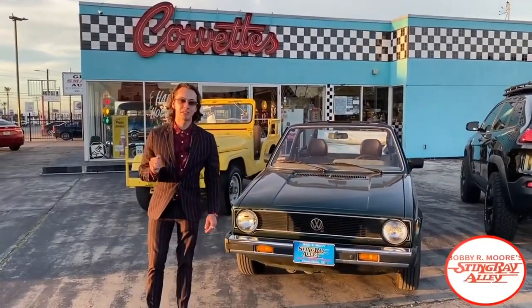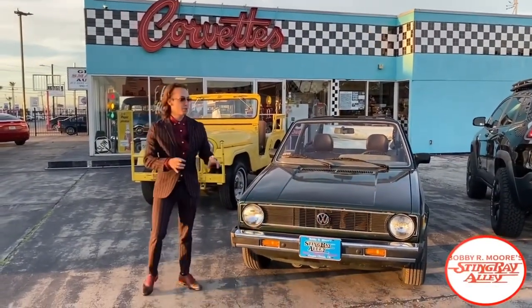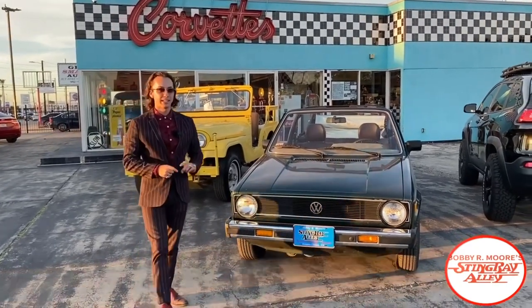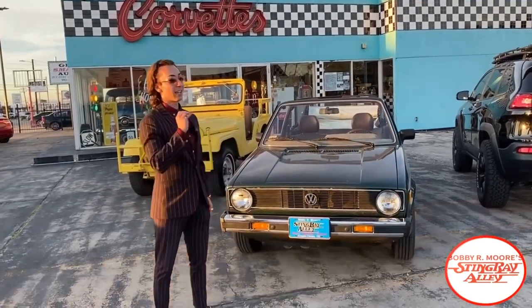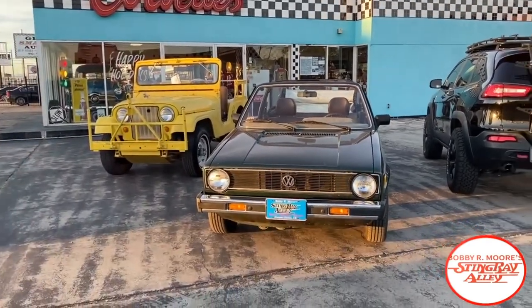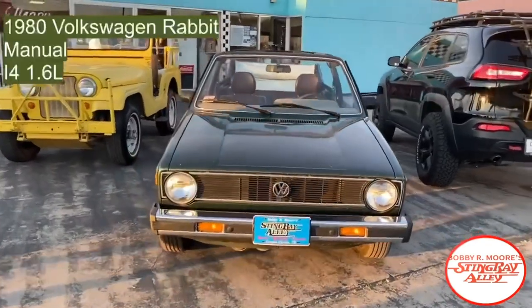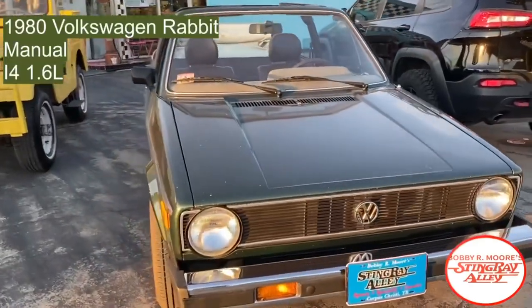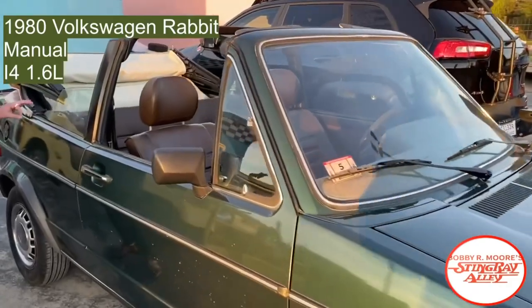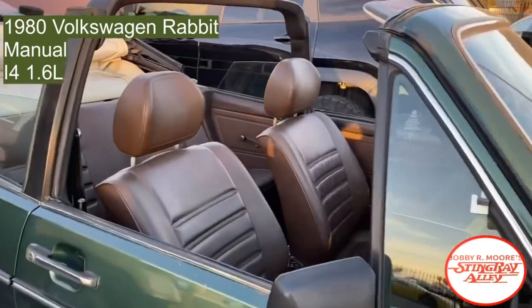What's going on guys, it's Bobby here at Stingray Alley and today I'm showing you a 1980 Volkswagen Rabbit. Don't get the name confused because it's definitely not fast like one, but it is definitely a cool looking car. Kind of looks like the Thing made by Volkswagen. It's green, it's got a tan or brown interior, and the car came out of Massachusetts. It's been completely restored.